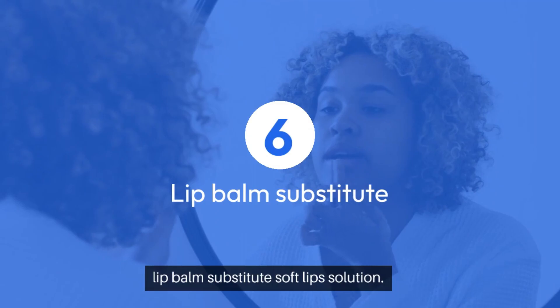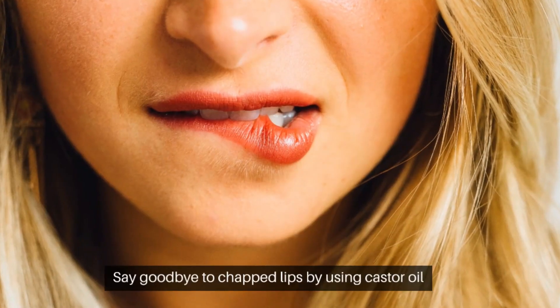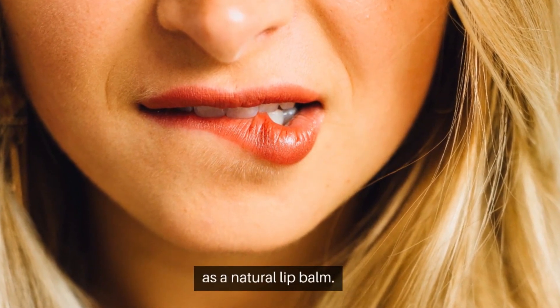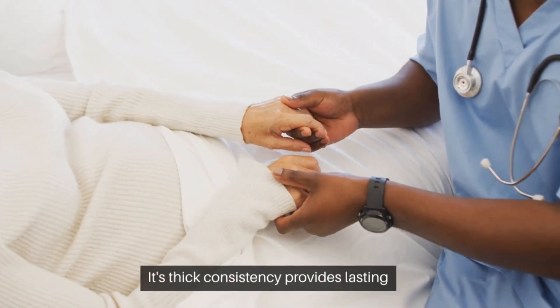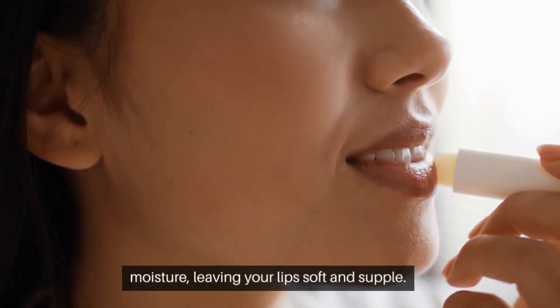6. Lip balm substitute — soft lip solution. Say goodbye to chapped lips by using castor oil as a natural lip balm. Its thick consistency provides lasting moisture, leaving your lips soft and supple.